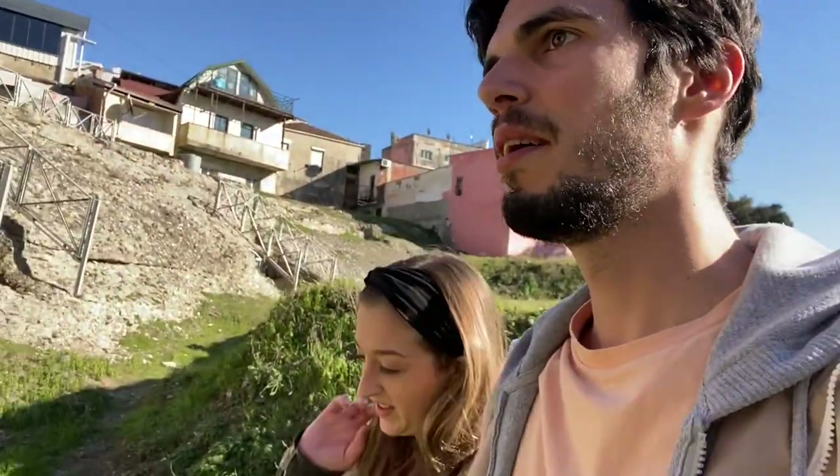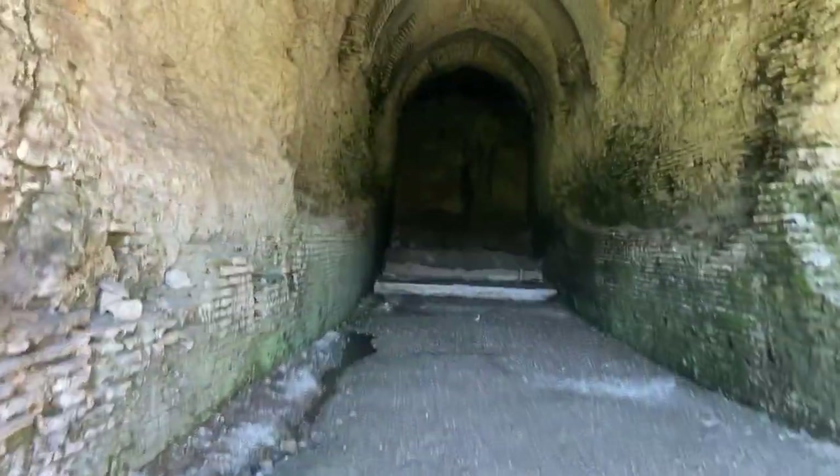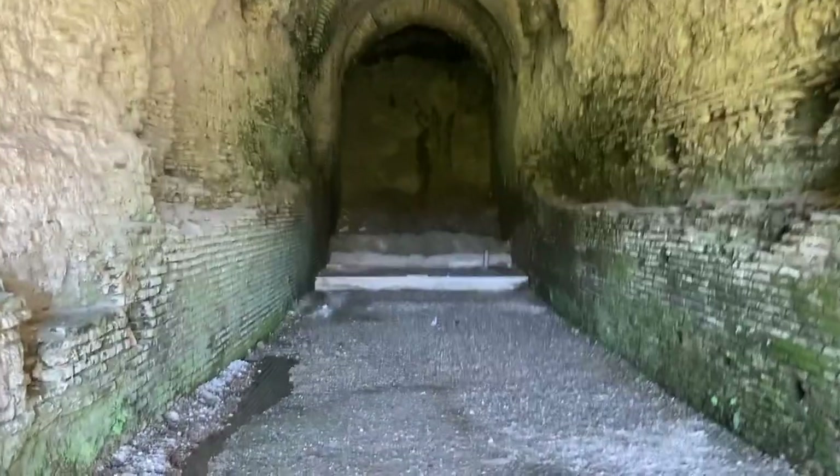We're taking a photo and a stray dog just kind of came up behind us — spooked is an understatement. Back to the amphitheater — we need to figure out what's in here. And the answer is nothing.